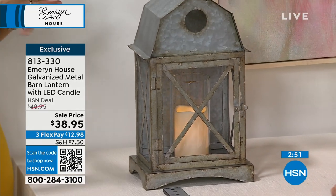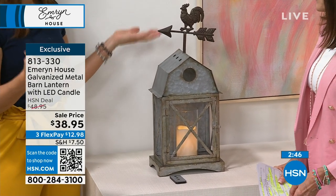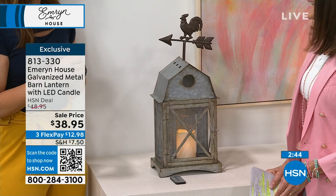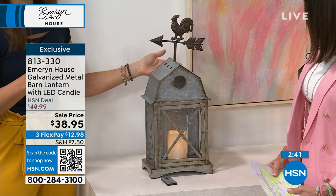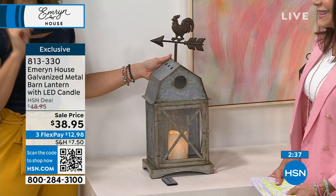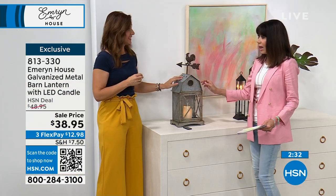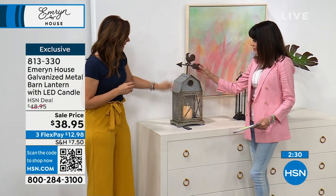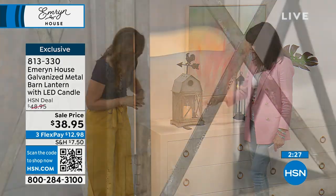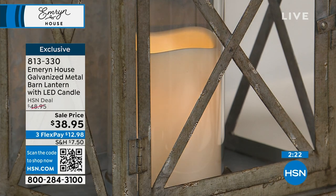We've given it a modern twist. Most of us don't just decorate in one style — we mix and match. So we make all of our pieces to be transitional. The one thing you're going to be ecstatic about the moment you take it out of the box is how well made it is — galvanized iron, metal, and that is real glass. All the reviews are five-star.